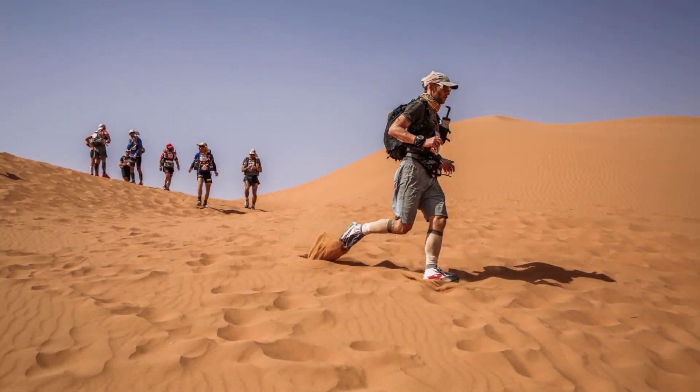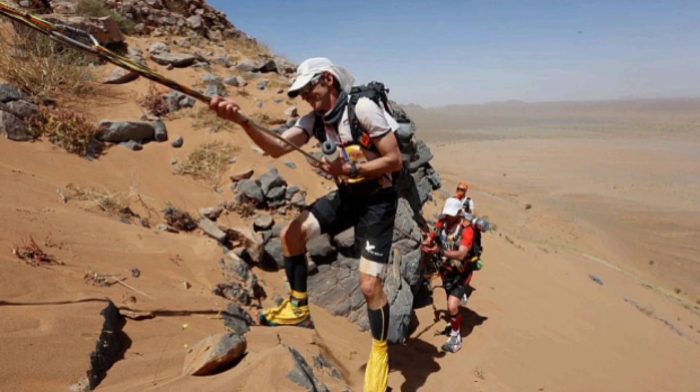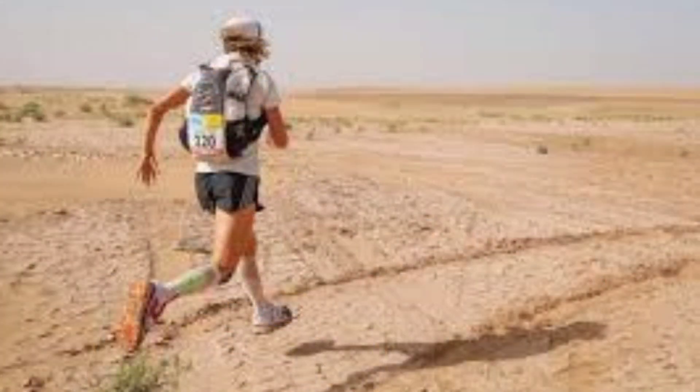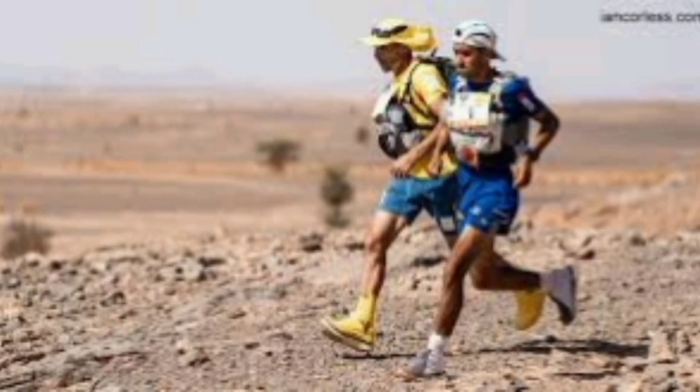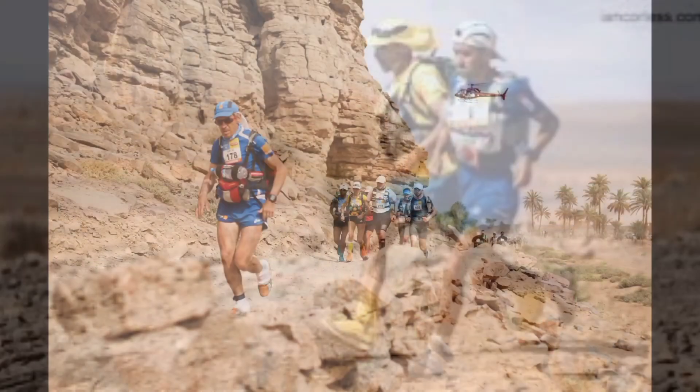Good morning and welcome to my vlog. This morning's training session has been successful. I'll put the figures a little later on in the video, but north of 35 kilometres, and I think a personal best time if I have done my sums right in my head.